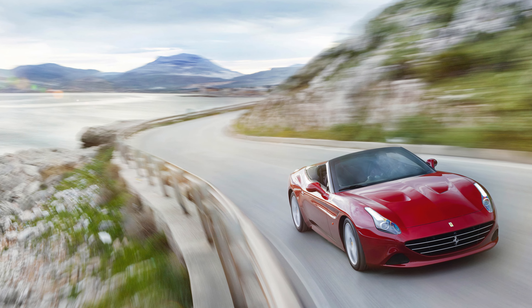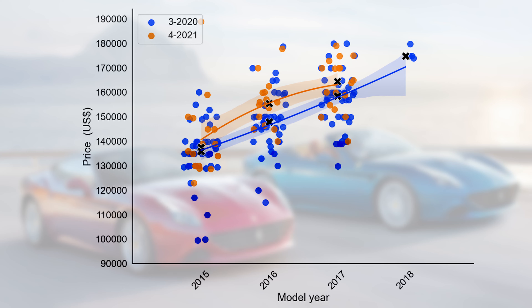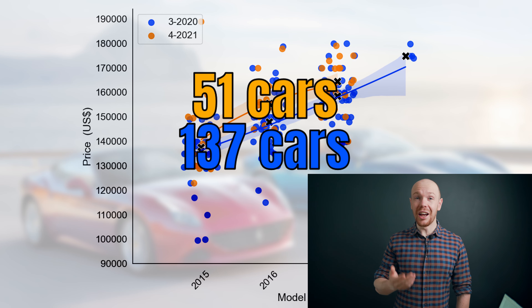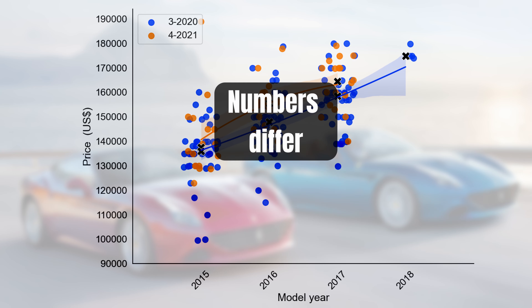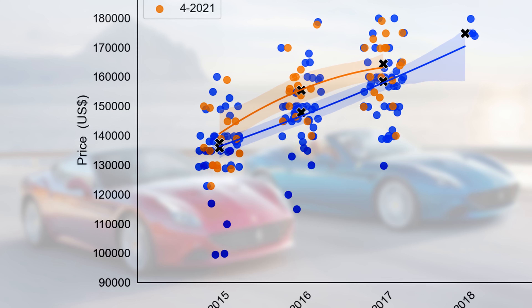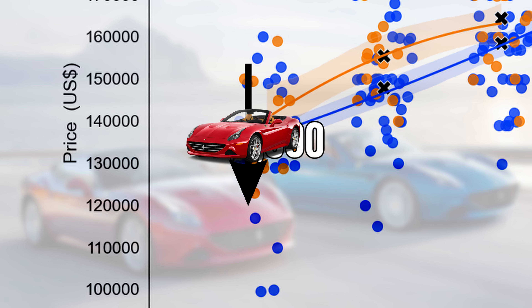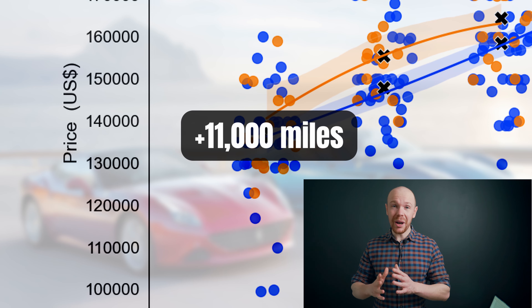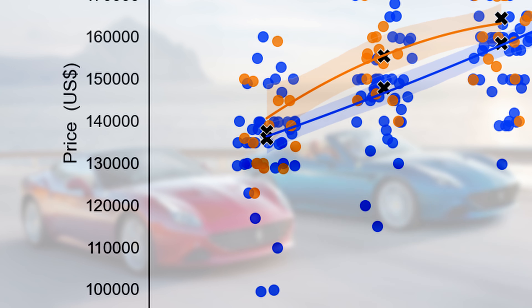We just saw that the price increase for the California market is quite severe — prices went up $10,000 and the increase spans the complete market. But if the California market went up $10,000, what does this mean for the California T market? We will repeat the previous exercise for the T market, starting again with the model year versus price graph. There is also a large decrease in supply — last year there were 137 California Ts for sale and now only 51. With an increase of $5,800, prices still went up but a lot less. In model year 2015 we can even observe a small price decrease of $1,500, though this is caused by a change in market composition — the median mileage for cars in that model year increased by 11,000 miles.